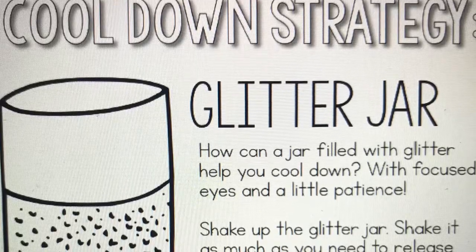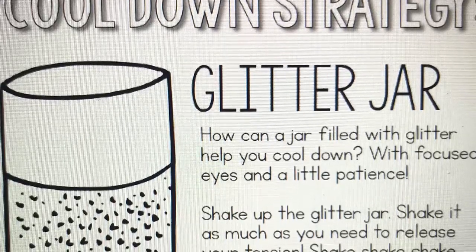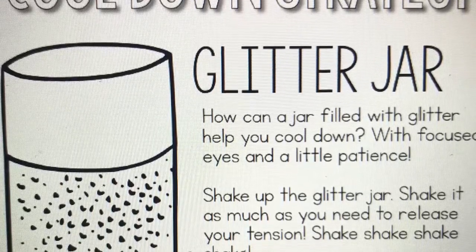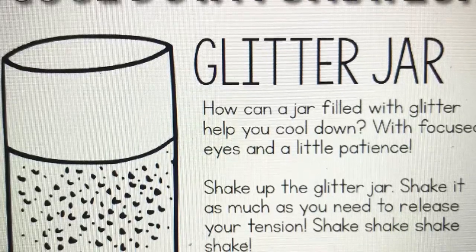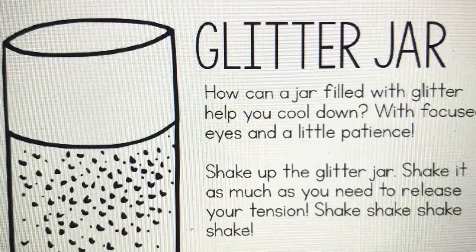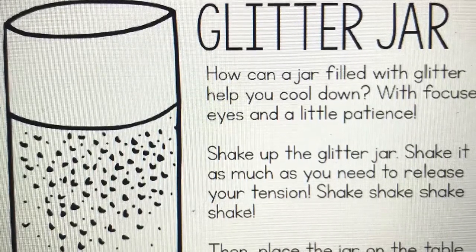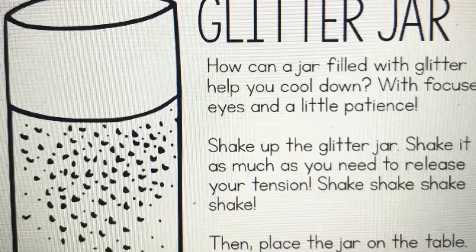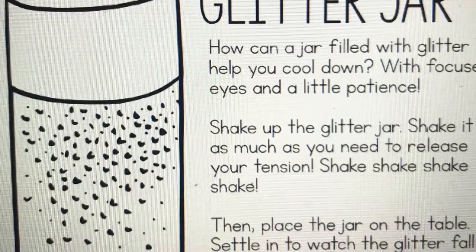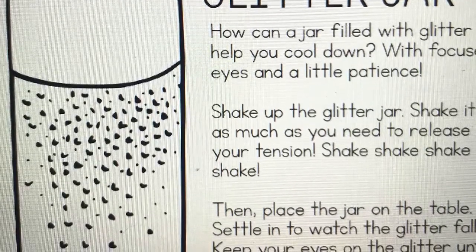The first cool-down or calming-down strategy I wanted to share with you today is called the glitter jar. And I even have some in my office. A glitter jar is just — it could be in a water bottle — and you fill it up with some water and then you just add glitter. It's just as easy as that. Anytime you're feeling a little anxious, maybe you have a test coming up, or you're about to get your test results and you're feeling a little jittery, go ahead and make a glitter jar at home.